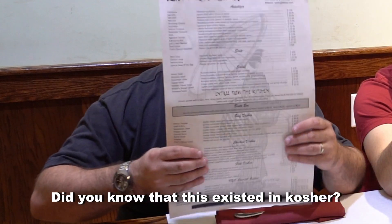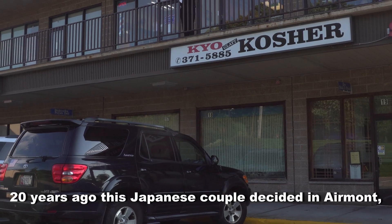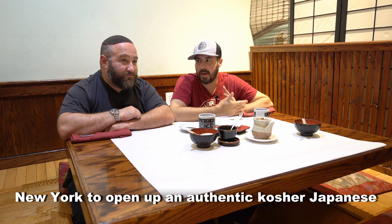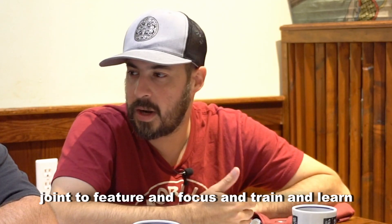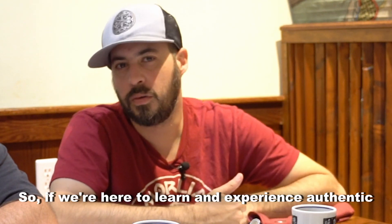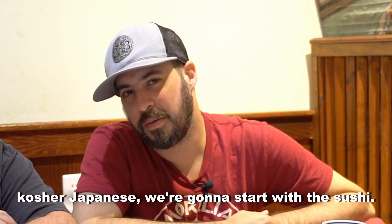Did you know that this existed in kosher? I did not. We get to learn a lesson every day. Today we are here at Kyo Sushi. 20 years ago, this Japanese couple decided in Claremont, New York, to open up an authentic kosher Japanese joint to feature and focus and train and learn and establish and illustrate what kosher sushi is. So if we're here to learn and experience authentic kosher Japanese, we're going to start with the sushi.